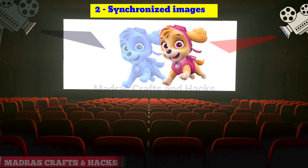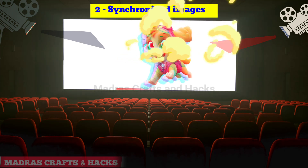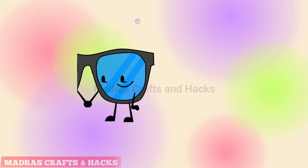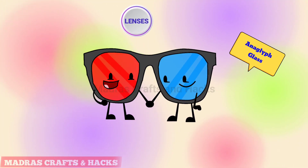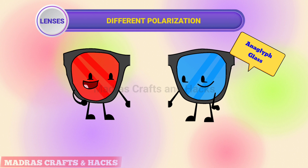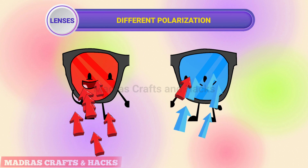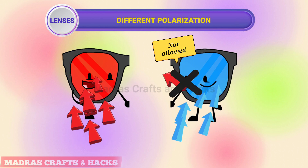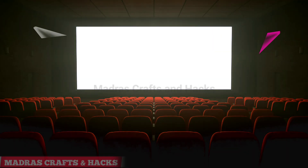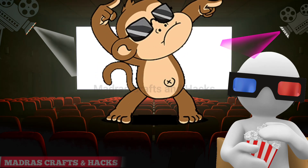In 3D theaters, two projectors synchronized with each other are used to project two different images, each with a different polarization, on the screen. The 3D glasses we wear contain lenses with different polarization — each lens allows only a single image of a specific polarization to enter our eye, while the other image with a different polarization is blocked. Our brain processes these two images in as fast as 13 milliseconds, and we are able to watch 3D movies.